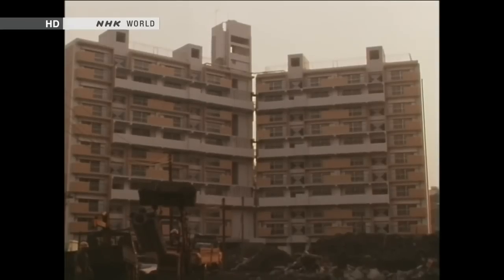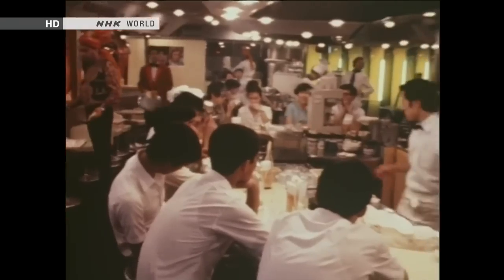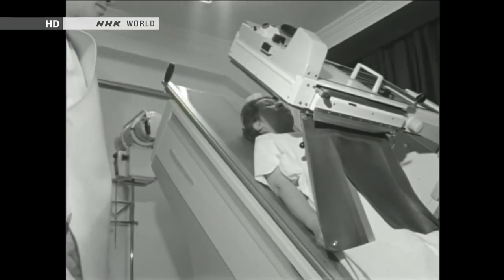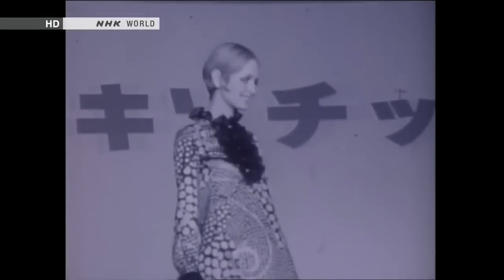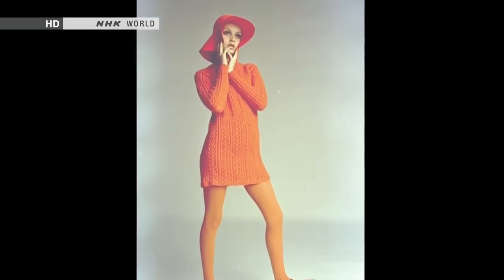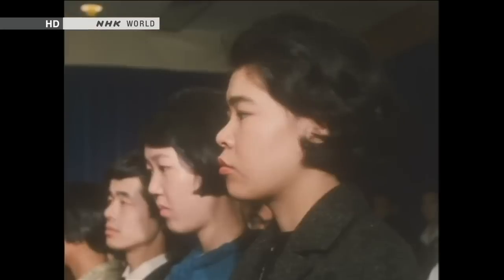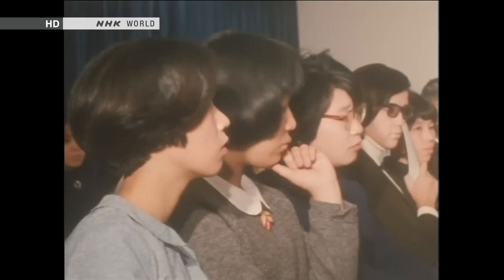But by the 1960s, the scene was set for a bathroom scale revolution. Living conditions had improved, household bathtubs were becoming standard, and there was less need to go to a public bath. Japan was also in the middle of a shift to a more Western diet, and with plenty of food now available, anxiety spread about overeating and getting fat. In 1967, the English model Twiggy visited Japan, and Japanese women started worrying about body shape and began to watch their weight very carefully.